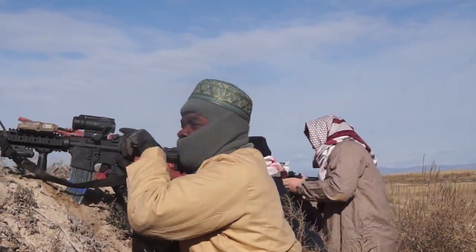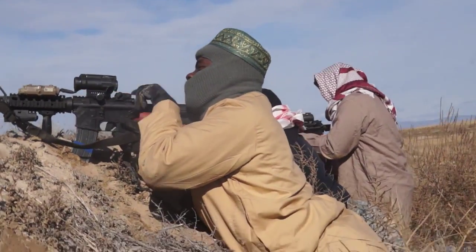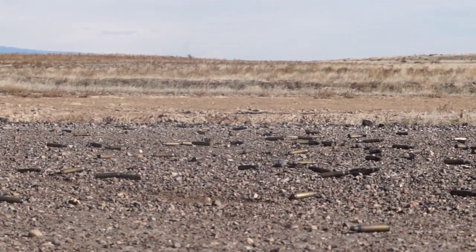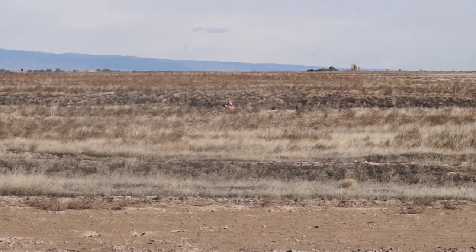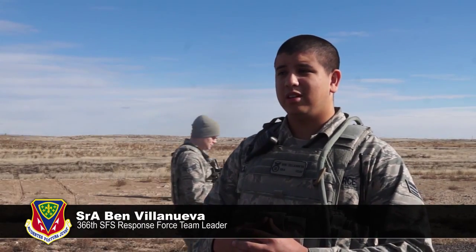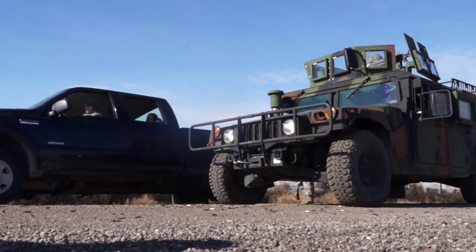Exercises like Gunfighter Flag help develop combat ready airmen, allowing the 366th to remain Air Combat Command's premier fighter wing. What I gain most out of this exercise is passing on the knowledge that I know, because I did this deployed, and it's better to pass the knowledge on so our airmen are safer downrange.